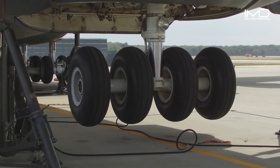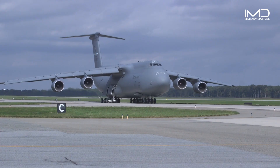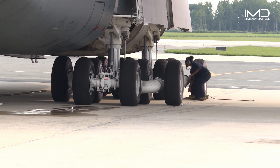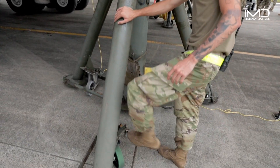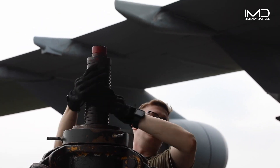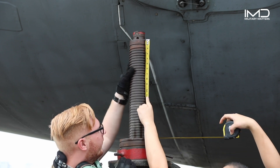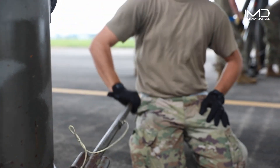Together, the landing gear tires can support a maximum weight of approximately 320,000 pounds. Maintaining the C-5's landing gear is a high-stakes responsibility. Skilled engineers and technicians perform meticulous inspections, adhering to strict safety protocols and utilizing non-destructive testing techniques to ensure optimal performance.